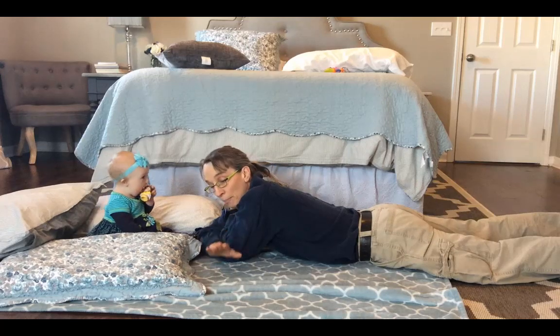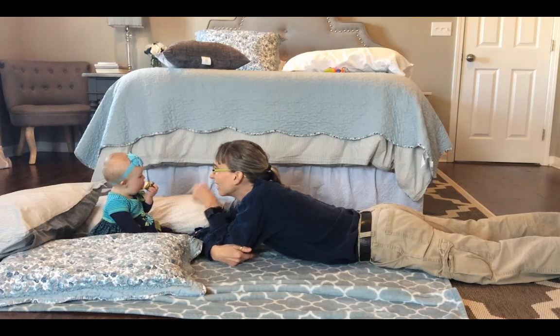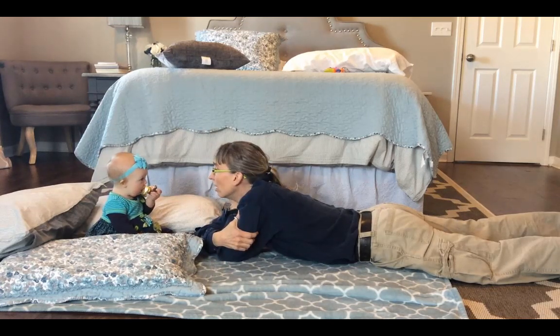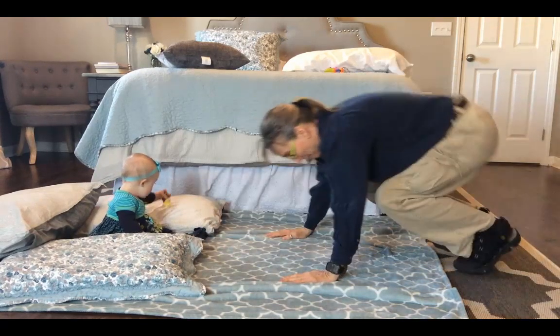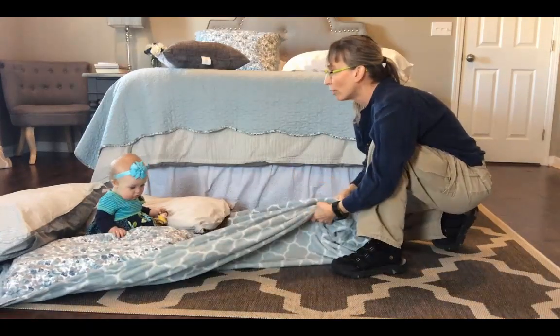Everybody's got a sheet or a blanket or something. If you'll set them on the blanket, put something soft — I just used pillows. And we're going to challenge her balance with movement in a really simple way. I'm going to hop up and I'm going to pull her along on the blanket.